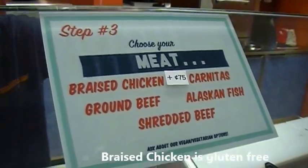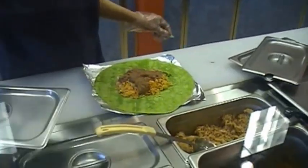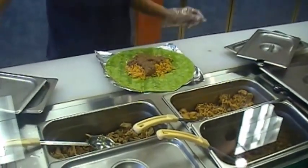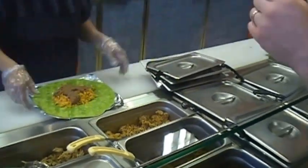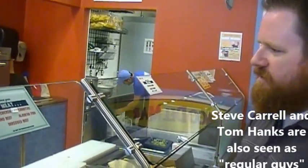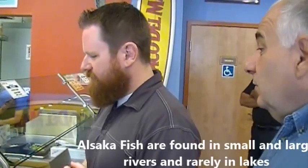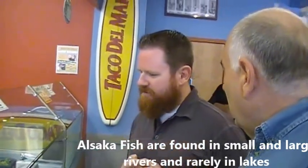Braised chicken. So all of these meats, they're not processed — they're just really stewed meats. Clean, simple. Well, I'll go with ground beef because I'm a pretty regular guy. There's also Alaskan fish — actually really good fish, in a corn tortilla. That's my favorite, with a squeeze of lime and white sauce on it. That does sound good.